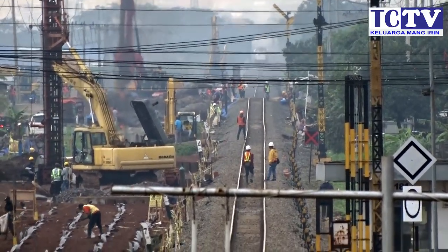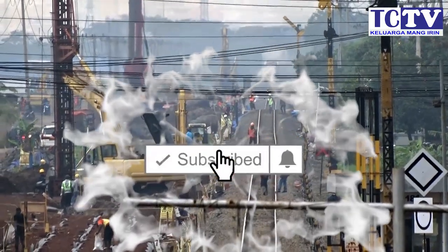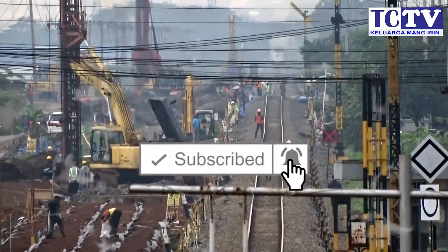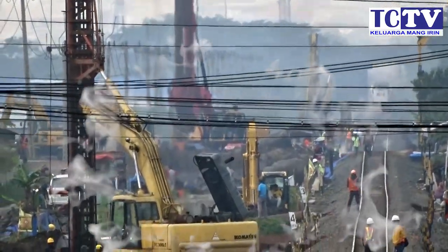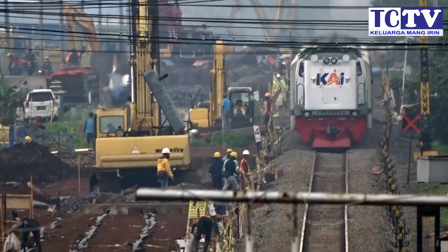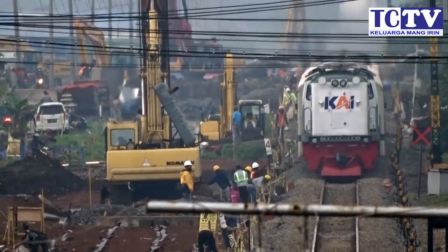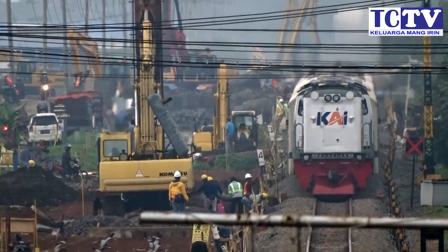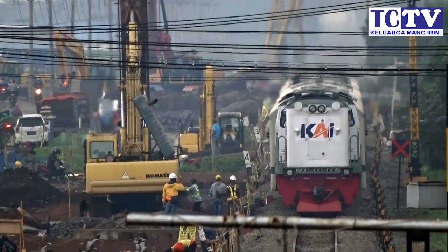Thank you for watching this video. Please do subscribe, like, and share the video, and share information from DCTV. I am Mang Irin — wassalamualaikum warahmatullahi wabarakatuh. Thank you, bye!